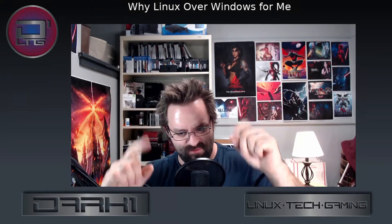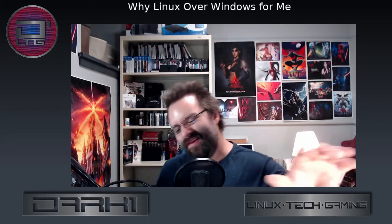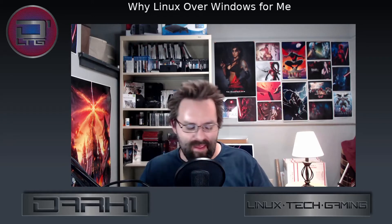All right, what's going on boys and girls. So this particular video, as you can tell by the subject, is about why I use Linux probably 95% of the time over Windows. And again, this is for me and this is going to be kind of an edge case thing, because of what specifically happened around this particular machine.